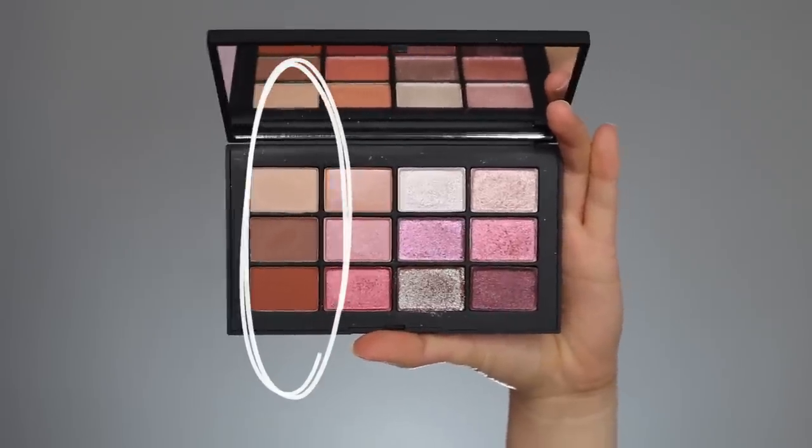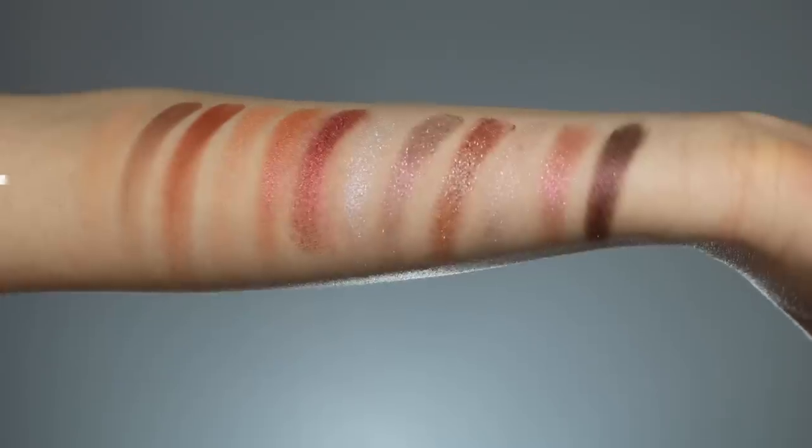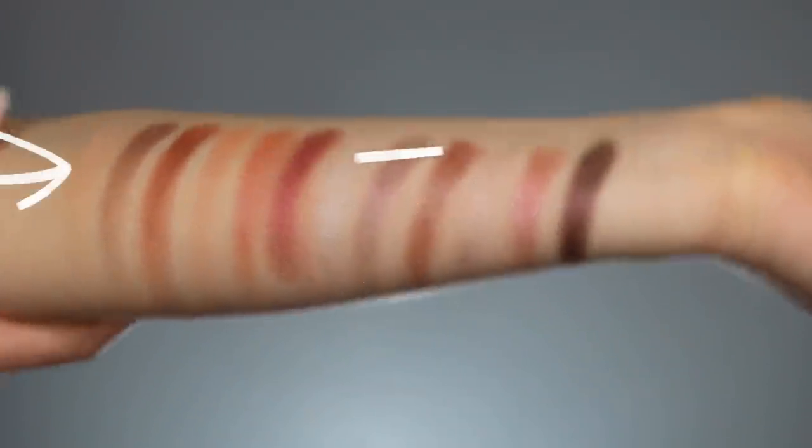The first column has 3 matte shades — beautiful NARS quality mattes. They blended beautifully, they're very smooth and very pigmented. I really like the shade choices as well. You get a lovely transition shade; on someone with a deeper skin tone this will be a great highlight or base color. There's a medium brown which is very necessary, and a matte sienna that's a little more warm. Personally I would have liked a darker plum or violet color — I think a deep plum would have fit better — but the formula is amazing.